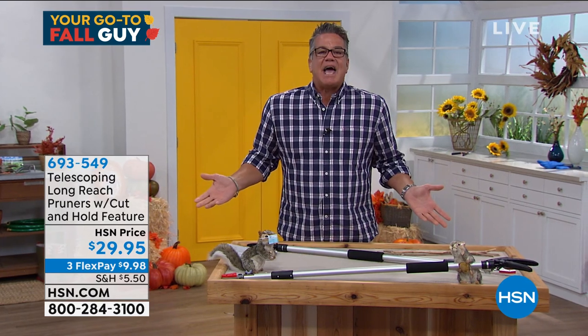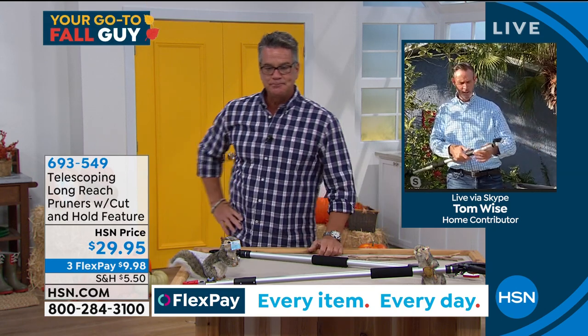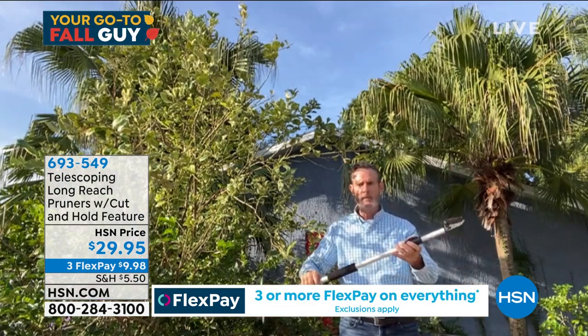Anybody out there that needs to do any trimming — and this is the time of season to do it — this is the tool. Tom, you and I first aired it and I was so excited because I've got so many things overgrowing that I don't want to pull a ladder out for. This is perfect for that. Let me walk everybody around — you've got the pole here that extends twice with a push-button spring clip, going to the first and second setting, essentially three to five feet. Then you have a spring-loaded grip that will cut the end.